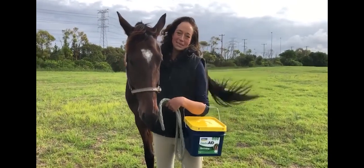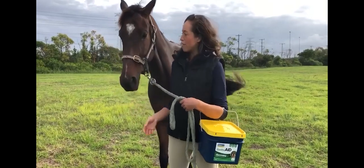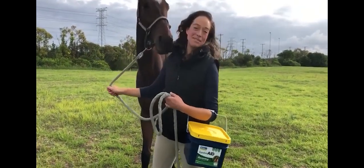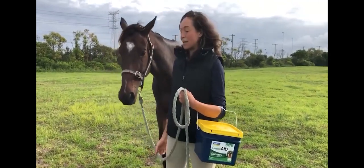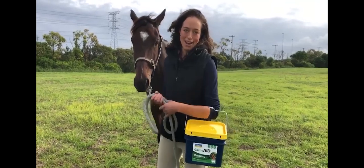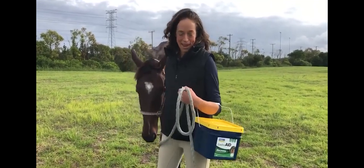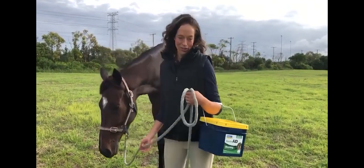My name's Jess and this is my horse Mac — this is our Kaleido story. When I first got Mac he was really underweight. I didn't think anything of it at first because I knew he'd come from a racing background. However, after a few months of having him on full feed and not seeing any improvement in his condition, we started to think there might be bigger issues at play, and that's when I started looking for a supplement to support his total gut health.